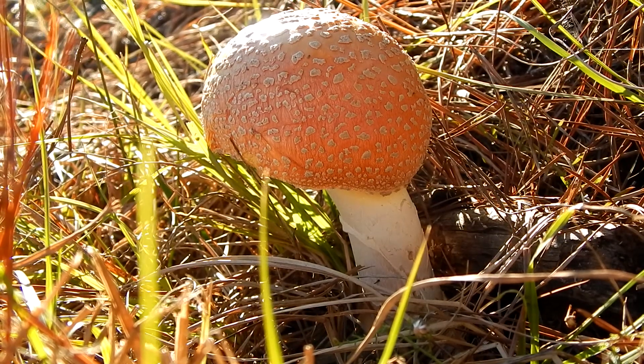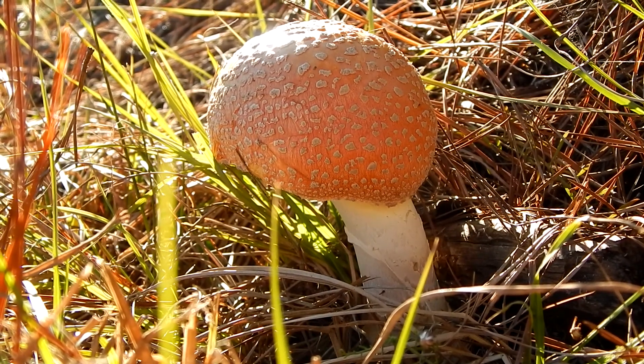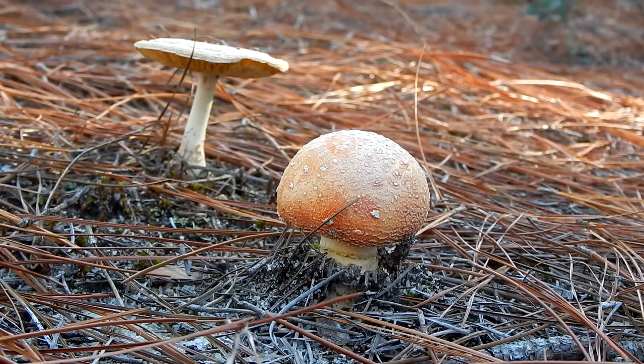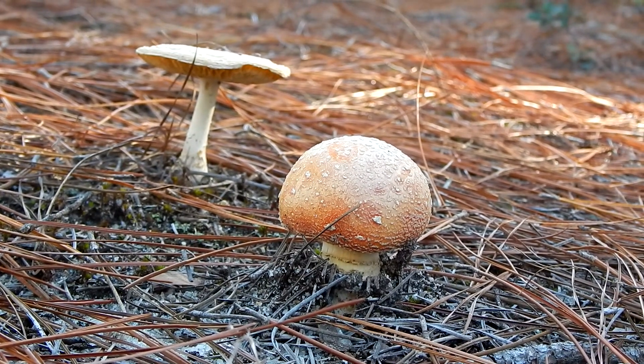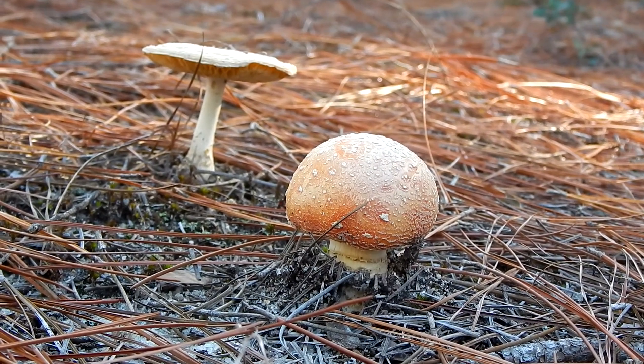And after a few hours, they regain consciousness and go about their business. Although this mushroom has a pleasant smell and a pleasant taste, it is poisonous.